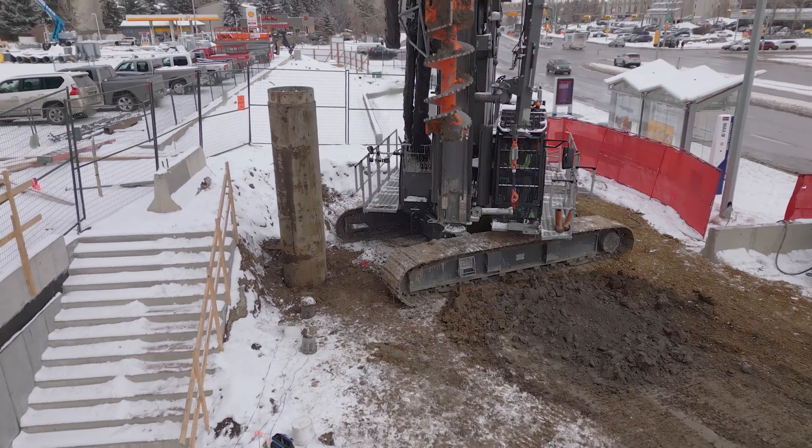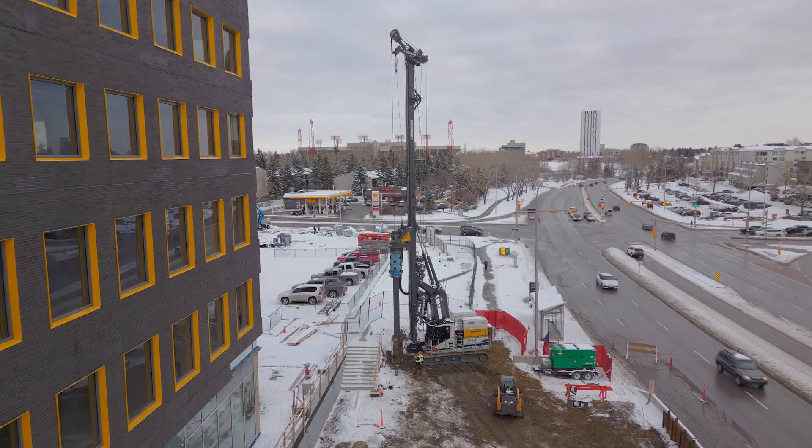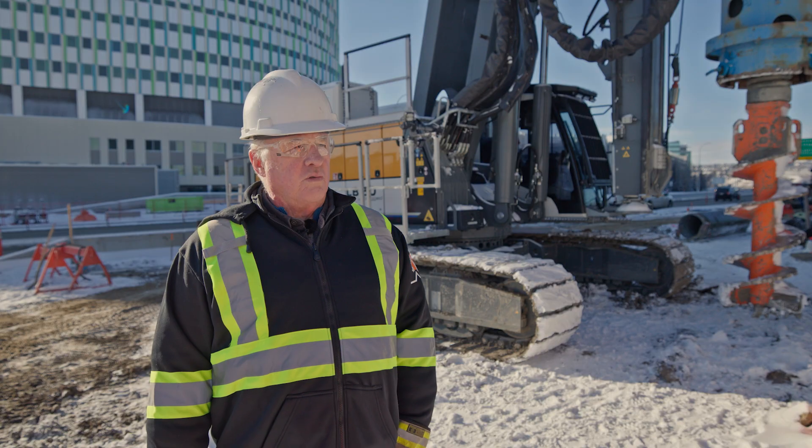My initial experience is really positive. The rig has performed flawlessly and we're very happy with it.